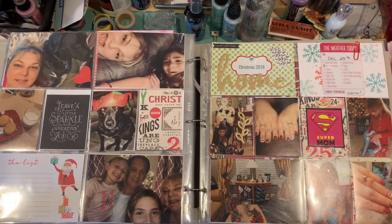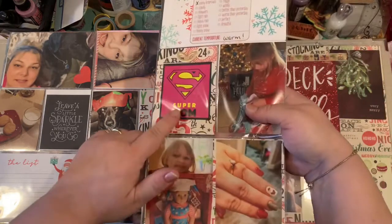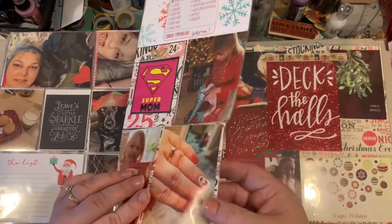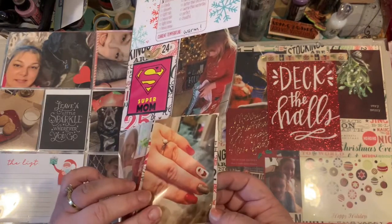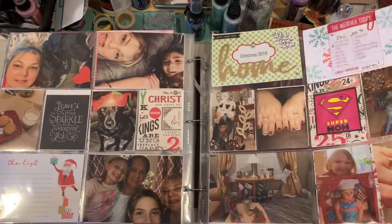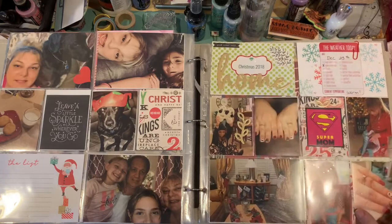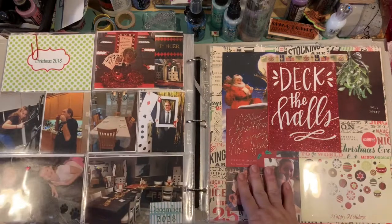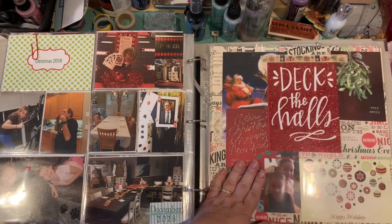Christmas morning opening the gifts, my nails of course. 'Supermom' — that was on a gift that I received; that was just part of the packaging. I actually have the little keychain on my ring. There we go — Christmas party, just goofing around, and my husband eating the turkey leg at Christmas.